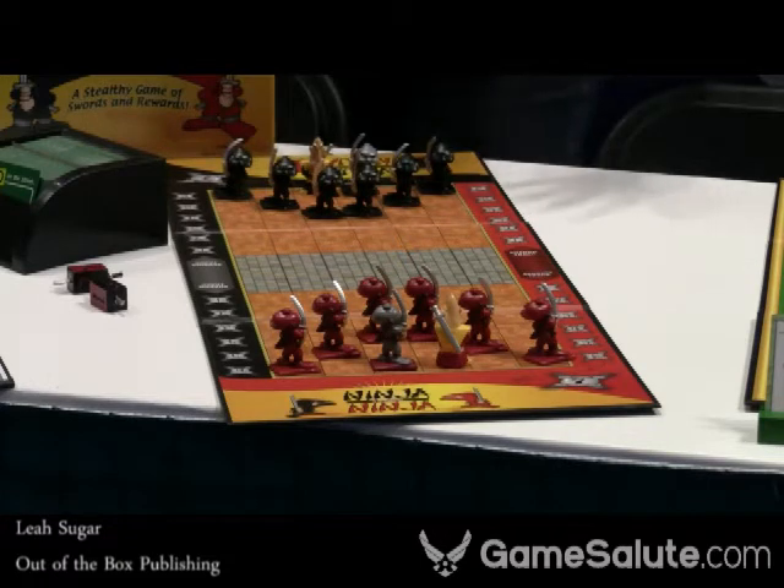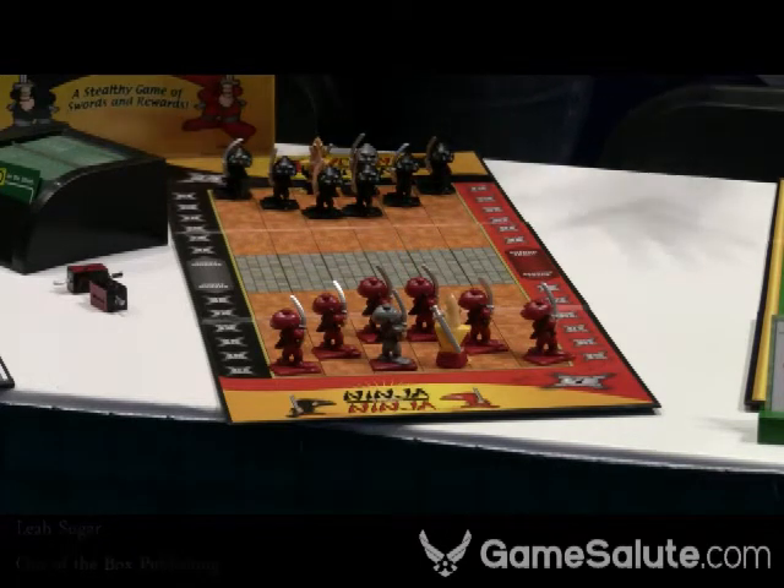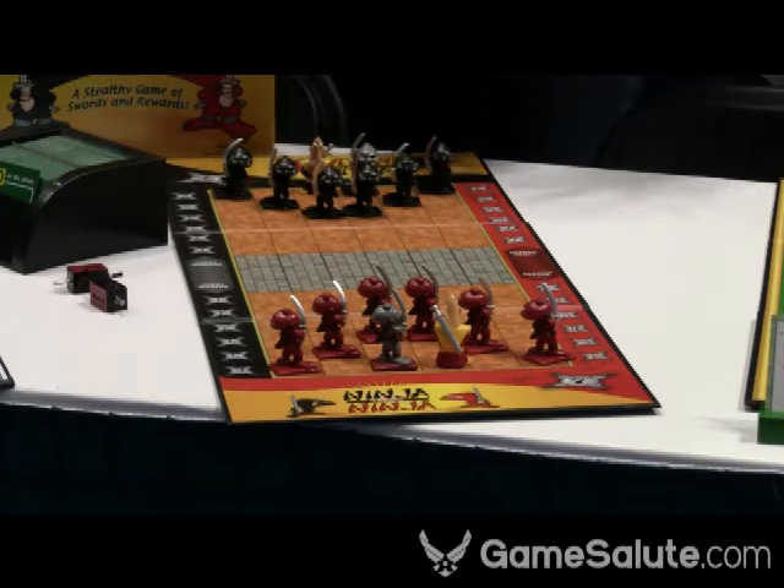You'll also see Pirate vs Pirate out later this year. It's a sequel to the game — completely different game, but definitely has the same feeling of a two-player, lightweight strategy game.